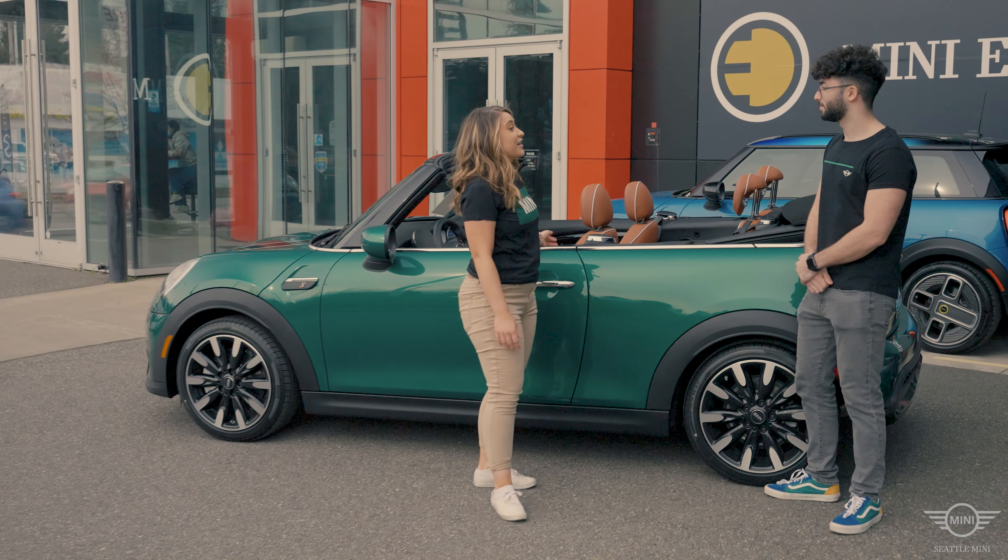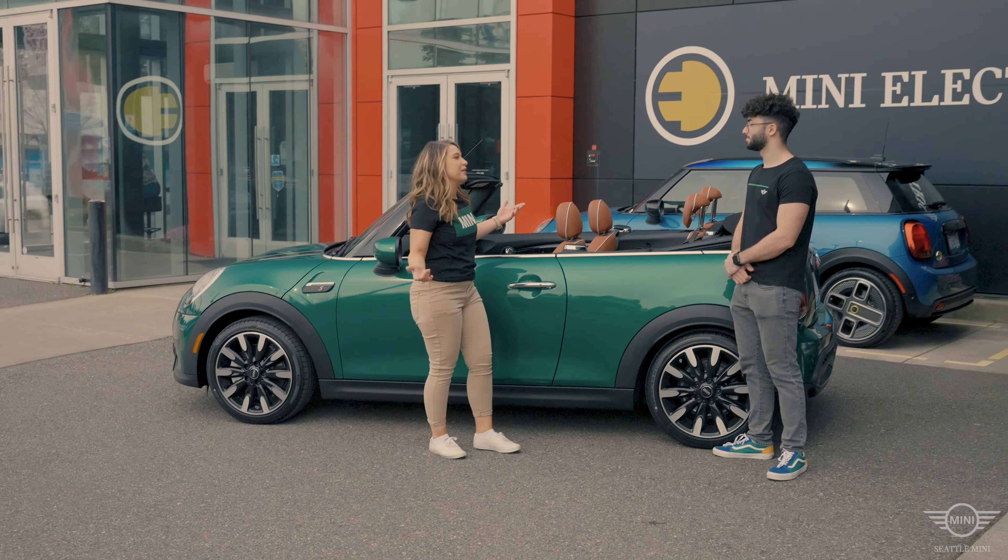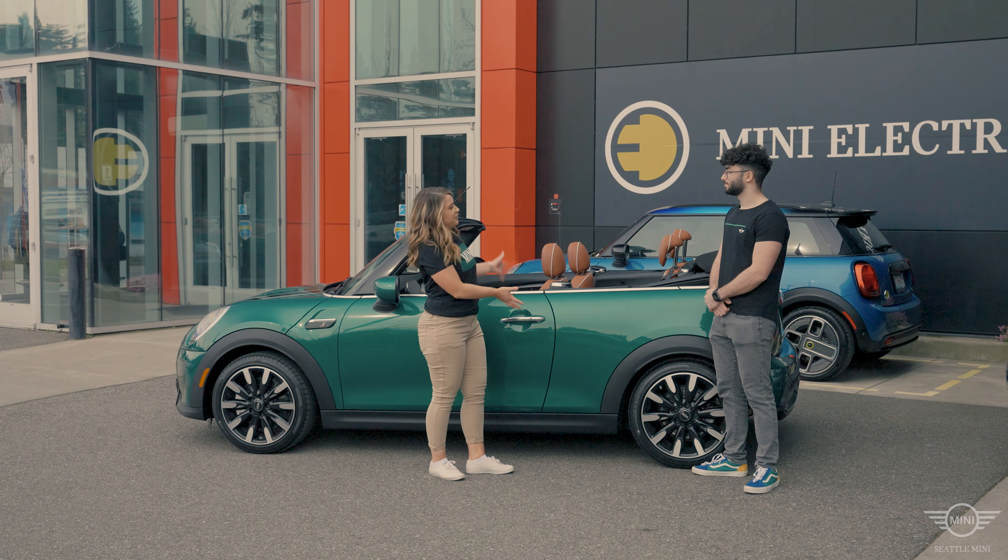How was your drive, Mackenzie? It was actually awesome. It's not so often that we get a sunny day here in Seattle, so getting to take the convertible out was just great.